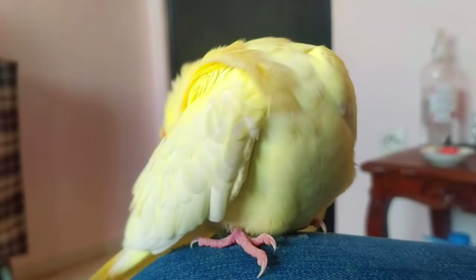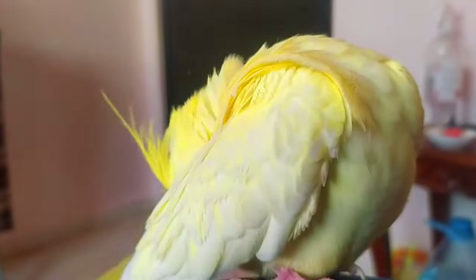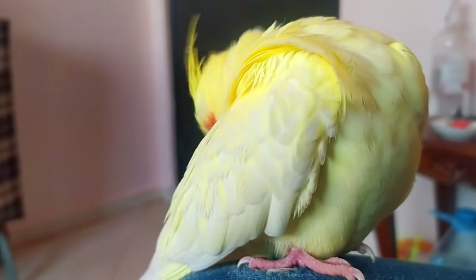Let your cockatiel dry off. Your cockatiel will dry herself off — just make sure that she is drying off in an area that is warm and free of cool breezes.